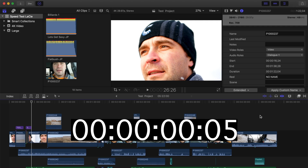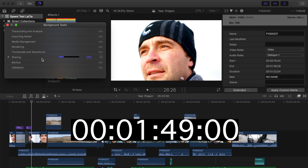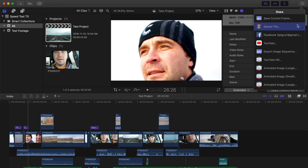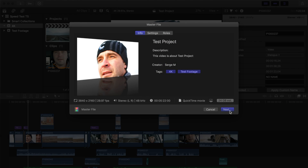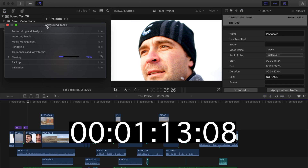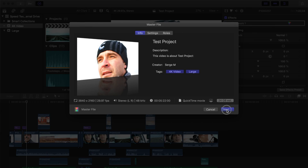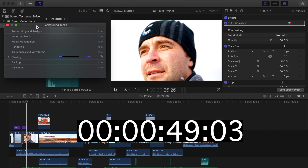For our last test, let's export this 5-minute 4K project as a master file. With the project on the LaCie drive, it takes about 7 minutes and 6 seconds to export. The same project on the Samsung T5 only takes about 4 minutes and 34 seconds to export. The internal drive is slightly faster, exporting this 5-minute project in 4 minutes and 33 seconds.